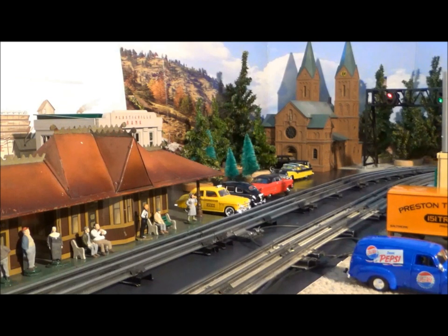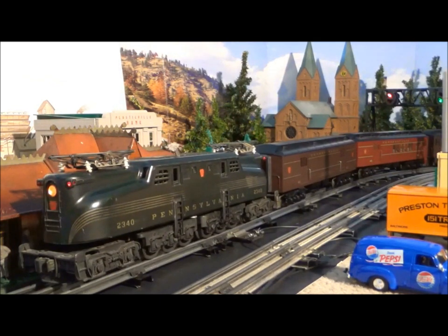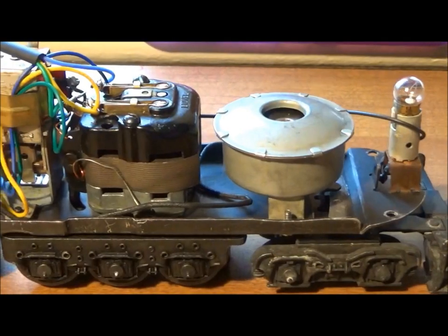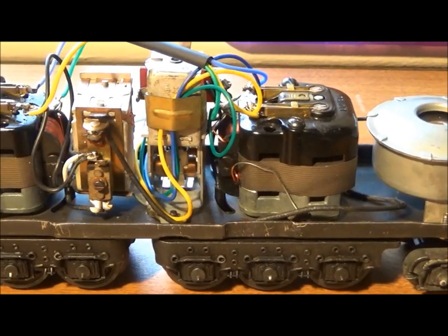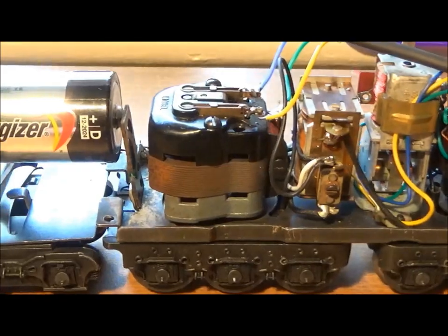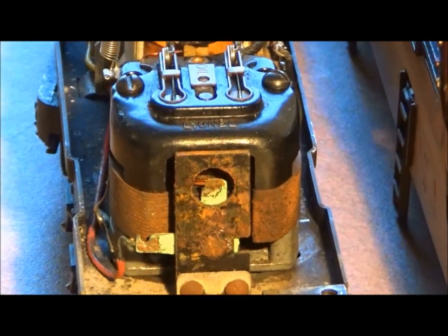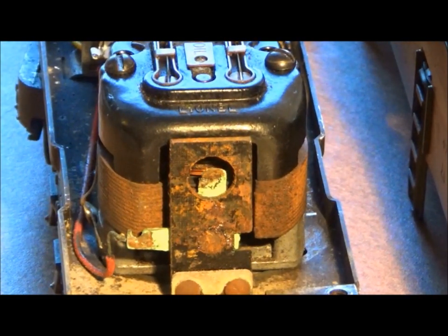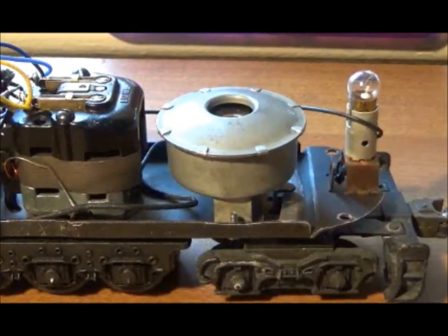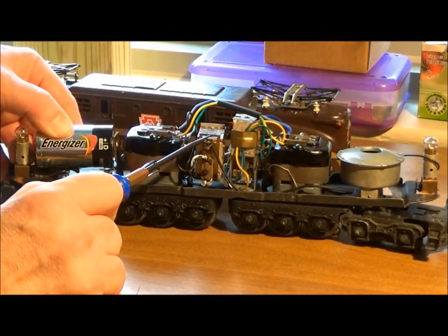Beginning in 1950, Lionel issued a mechanically redesigned GG1. Under the shell, it was a very different animal from the 2332. The new chassis carried two pull more motors and a horn operated by a D battery. The improved horn still made its sound by vibration. Horn batteries left in these engines by owners often leaked acid, causing damage which can be very extensive. The horns in their relays are themselves erratic and often don't work at all. This is the only time you'll hear a GG1 horn in this video.